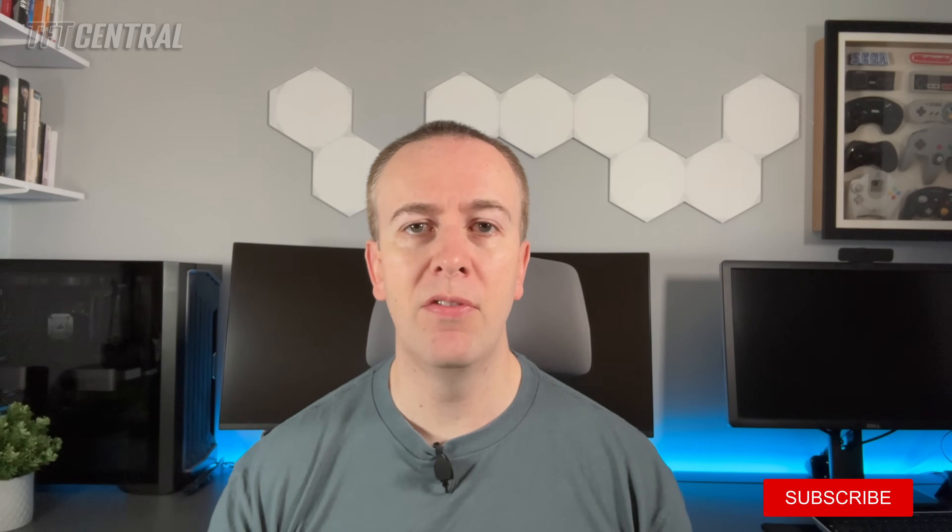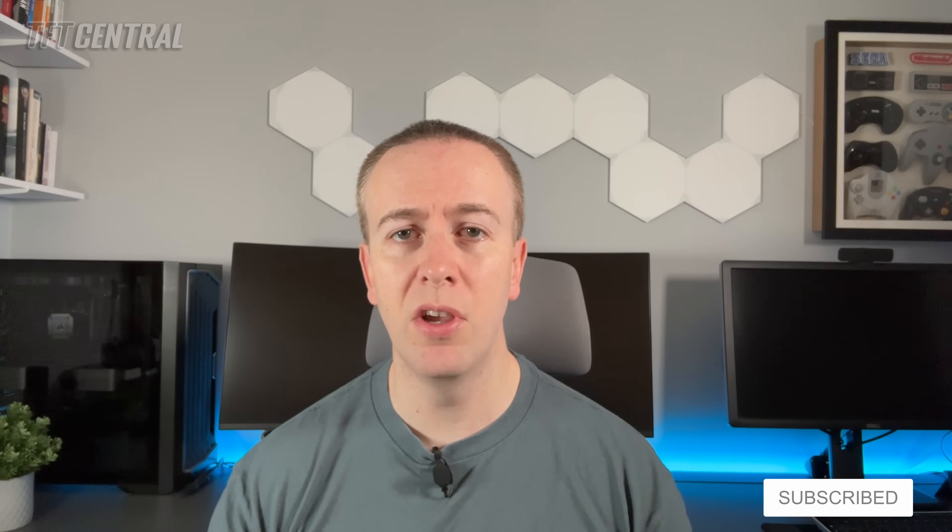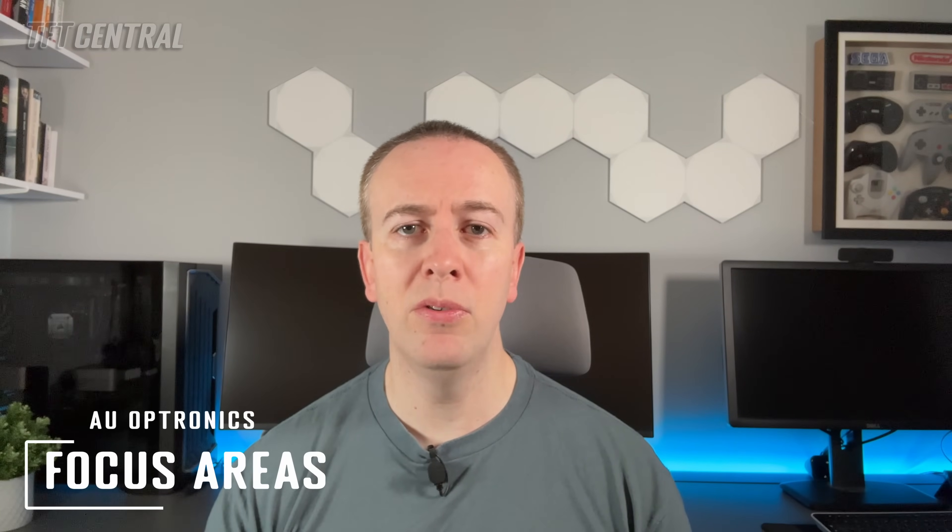We've also got videos available which look at other panel manufacturers including LG Display's W-OLED panels and Samsung's QD-OLED panels, so do check those out in the description below if you want all the latest panel development news. We have other LCD panel updates coming from other manufacturers in the near future too, so hit subscribe to stay up to date. AU Optronics produce IPS type panels under their AHVA technology, but these are often marketed by monitor manufacturers as rapid IPS or fast IPS.